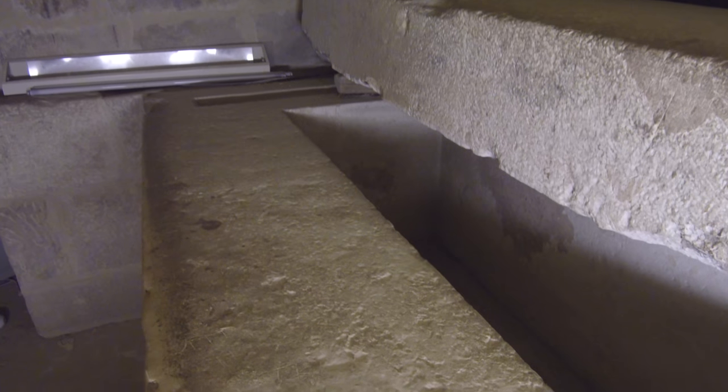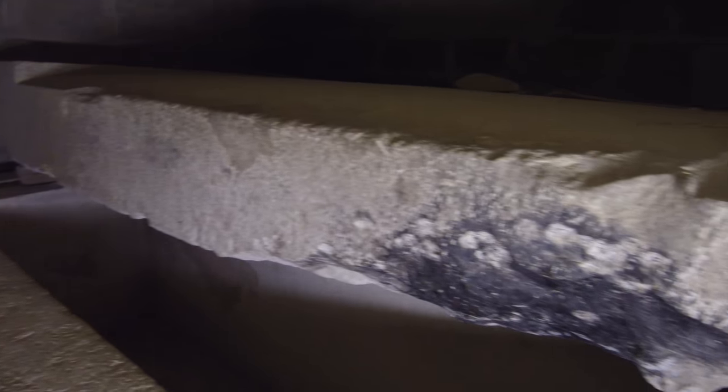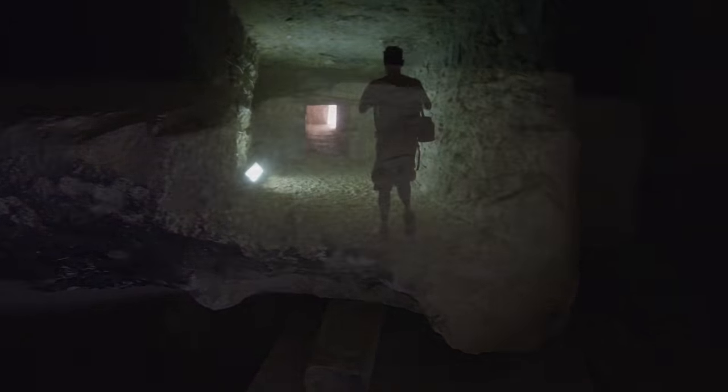Now this box appears to be made of limestone, which could have been achieved possibly by the dynastic people with their bronze tools. But what are the strange scorch marks that we see on the stone, just like we saw on the surface with the little pyramid of Unas?